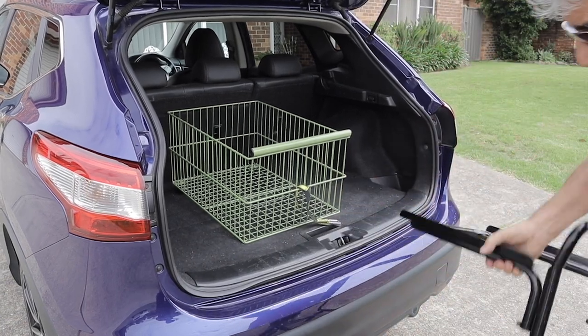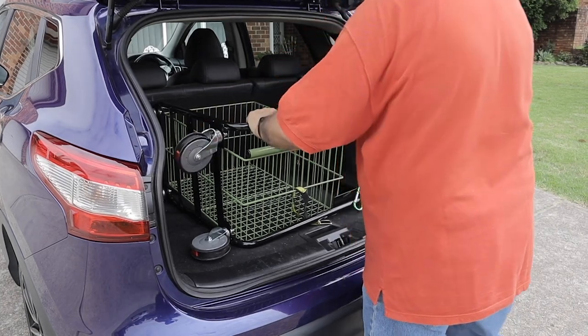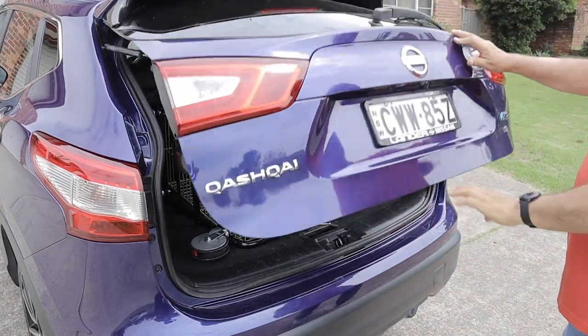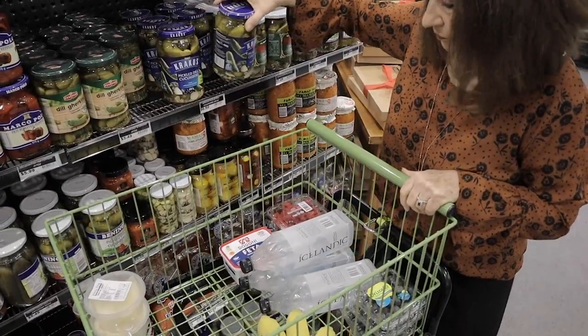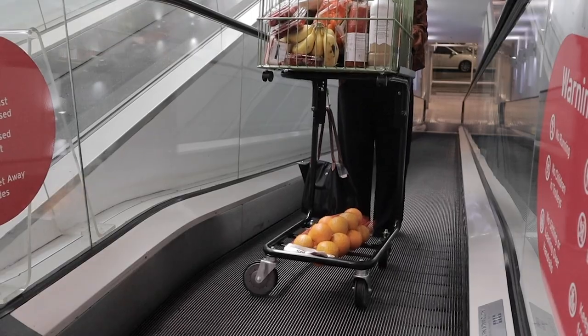Introducing the all Australian designed and manufactured slider cart, a safer and better way to go shopping. Compact enough to fit in your car to take your own personal trolley to any shopping centre. This strong but lightweight trolley will make your trip to any shops a breeze with four robust travelator casters.